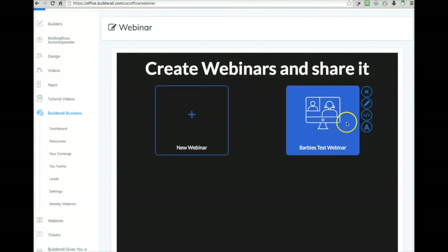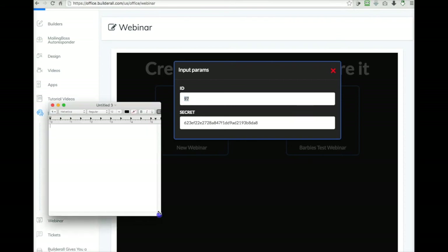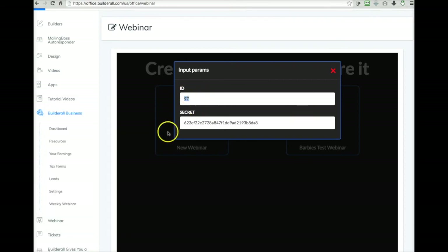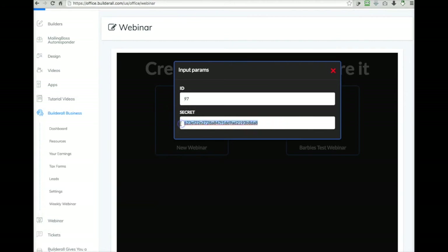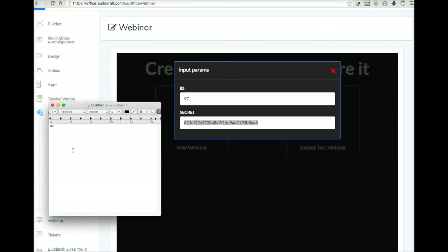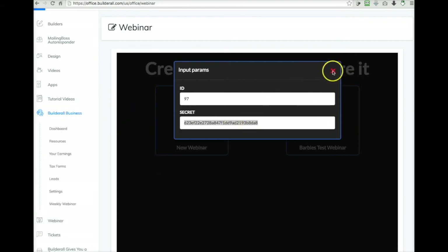After saving, you get the embed code for the webinar right here. I'm going to open up a little notepad, copy that code, and paste it in. And I'm also going to need this secret key. You're going to need both of these when you actually embed the webinar into a page. So now we have our code — let's pretend we're putting this inside of a page.